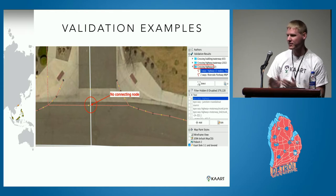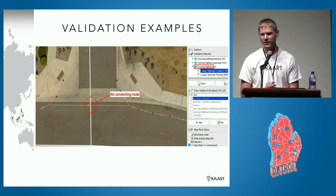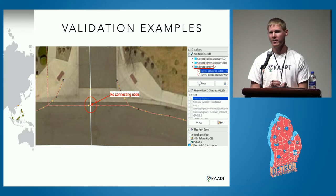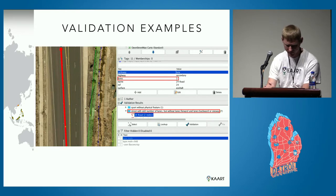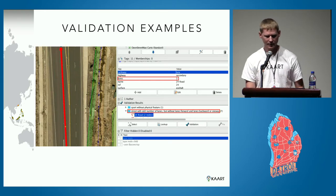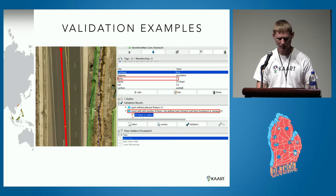In another example, two ways are crossing each other but there's no connecting node — we double-check each of these to make sure there's a connection if there's supposed to be one. Occasionally it's just a waterway and the road simply needs a bridge or tunnel tag. Another example involves lanes: a street with an odd number of lanes but without lanes:forward and lanes:backward or oneway. For a three-lane two-way road, we simply add lanes:forward and lanes:backward to indicate the lane distribution, which fixes that error.